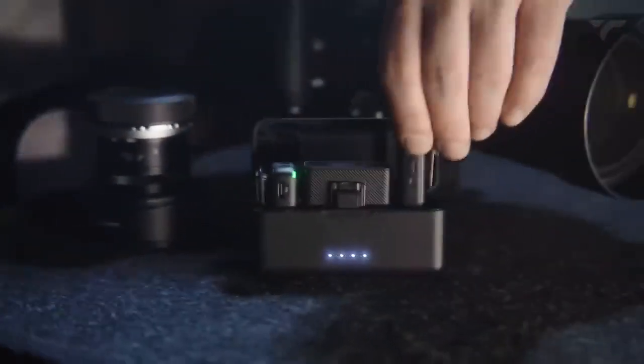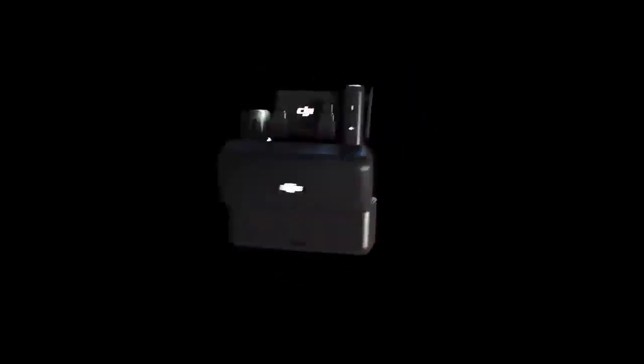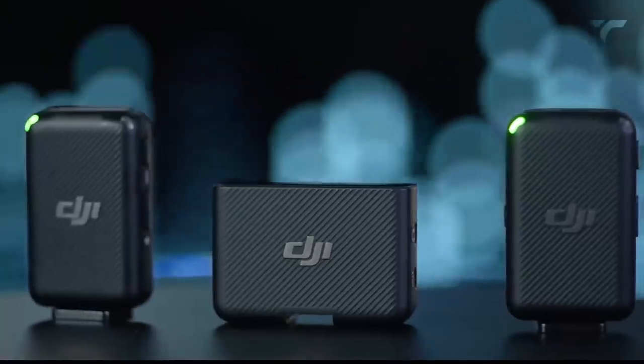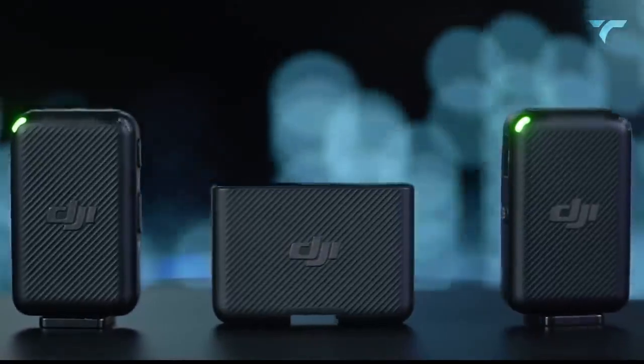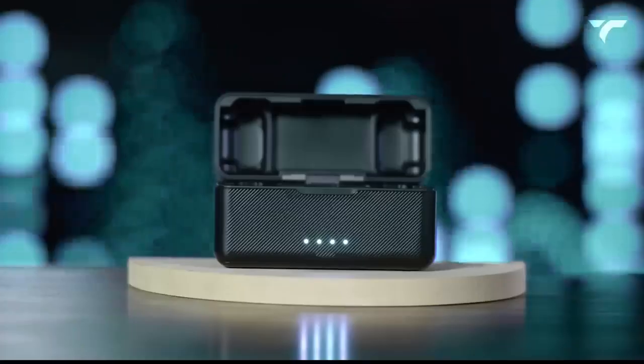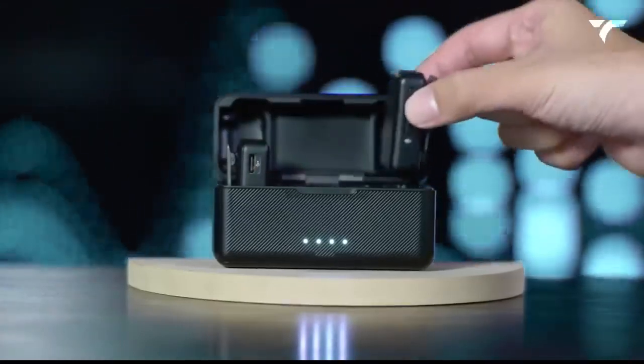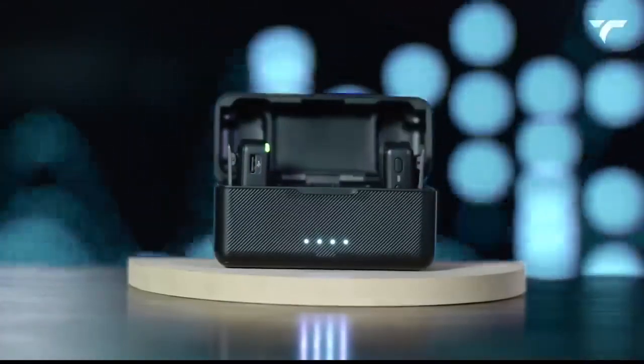And with a compact charging case included, it's perfect for traveling or storing when not in use. With up to 15 hours of recording time, you won't have to worry about running out of memory either. Whether you're a content creator, vlogger, or simply looking to improve your audio recording quality, the DJI Mic has got you covered. It will cost you around $303.